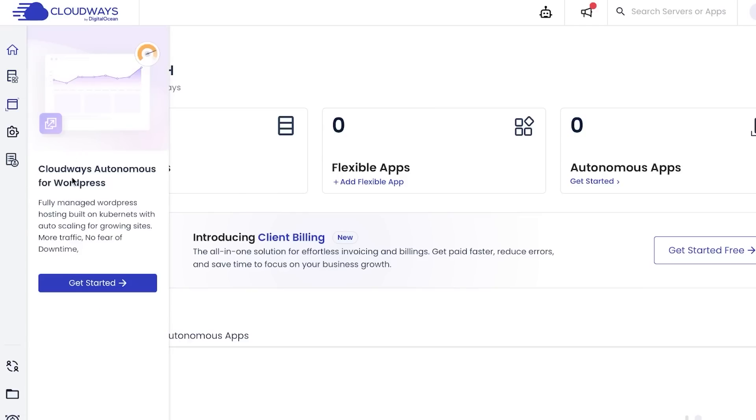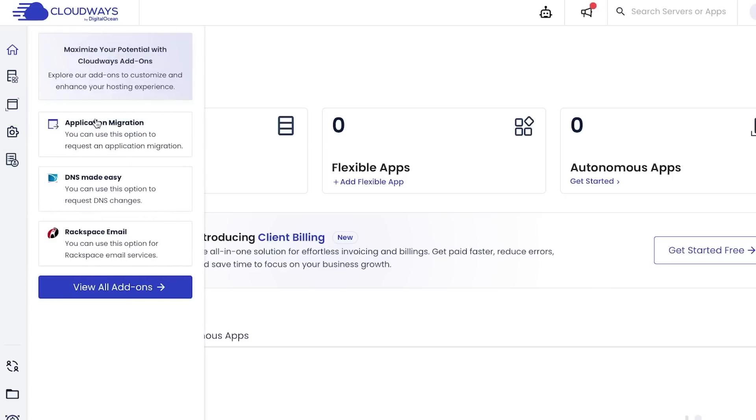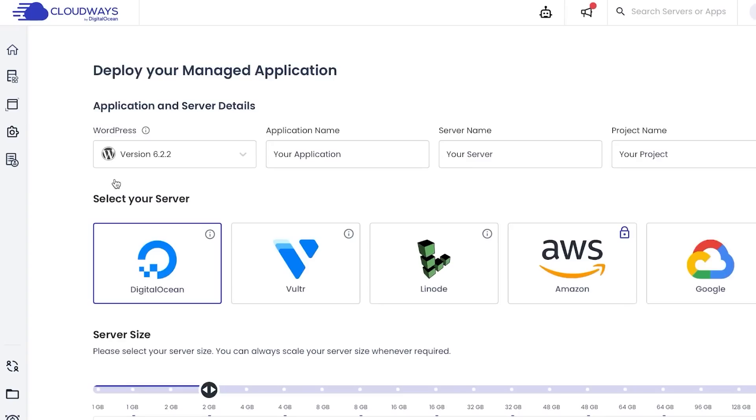On the side of the screen you can see your applications, servers, archives, and projects. At the bottom you can manage teams, projects, and check out affiliate options. For application migration, there's an easy request option available. Add-ons are also available, allowing you to integrate application software and WordPress plugins. Let me quickly show you how to create a server — I'll click 'Add Server' right here.